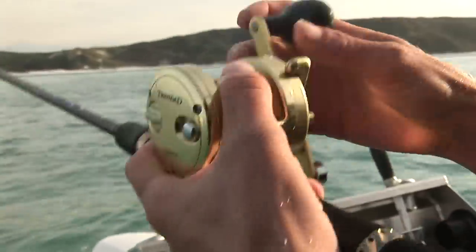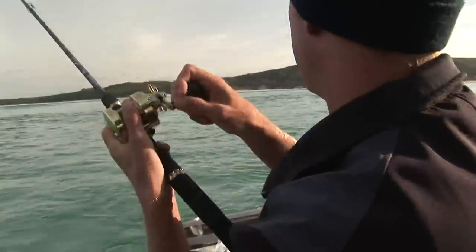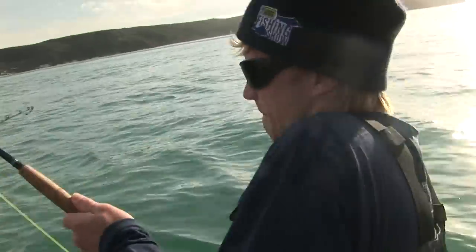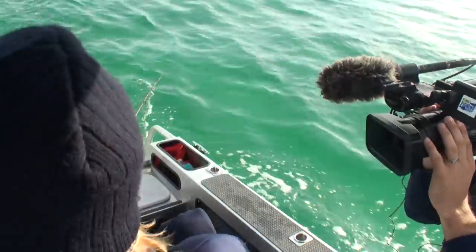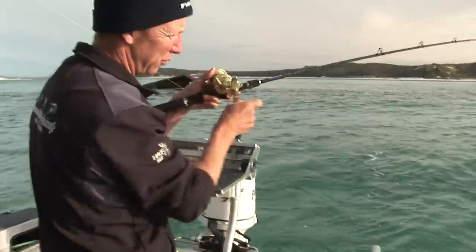Just letting that down — something's hit that. Got it! Might be a kahawai this time. I'm under — that's not a kahawai. Hold him. It might be a trev. It's all go! I'm going to keep this kahawai, if it is a kahawai, for a live bait. Yeah it is too — beautiful.